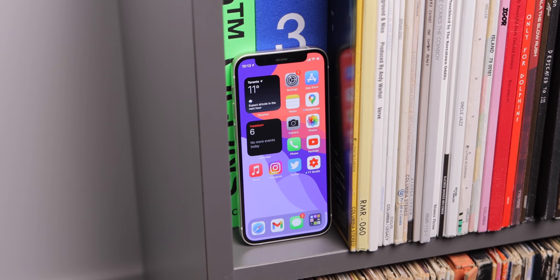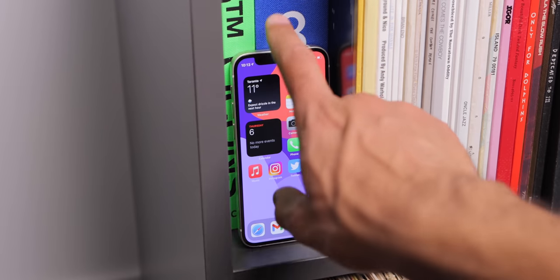Maybe in the future when all this is over and we're back outside, back at work, back at life, a tiny iPhone will have the chance to be the next big thing.